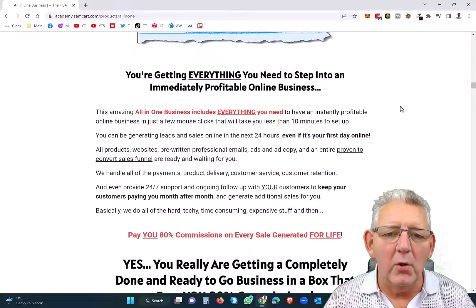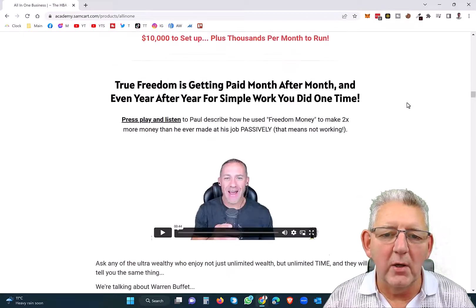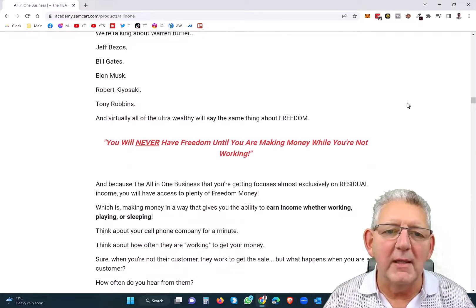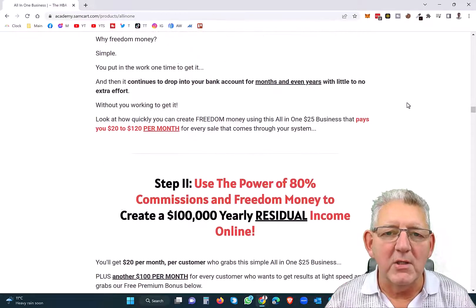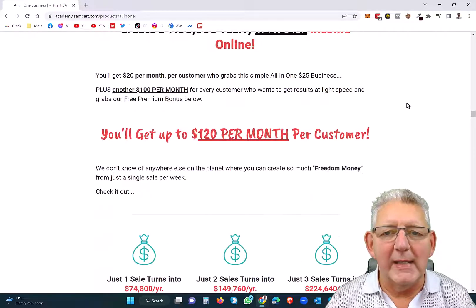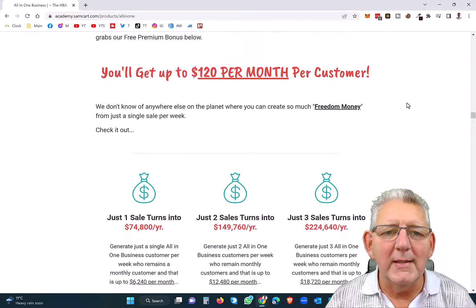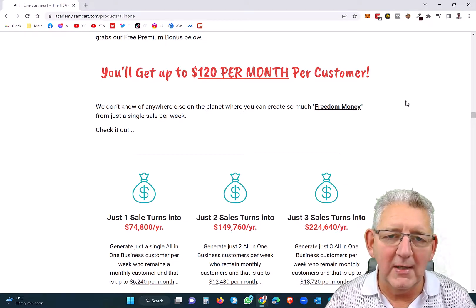When you get onto this page and scroll down and read through all of this to gain this sort of knowledge, it's really important to make a bit of an effort for yourself in the early days so that you understand exactly what you've got here. We call ourselves Freedom Crusaders in HBA, and you'll learn how you can earn not only $20 per month per customer, but up to $120 per month per customer.